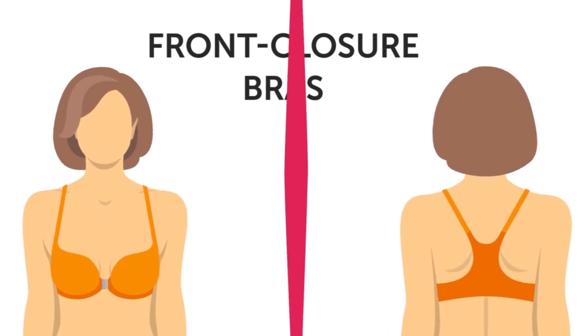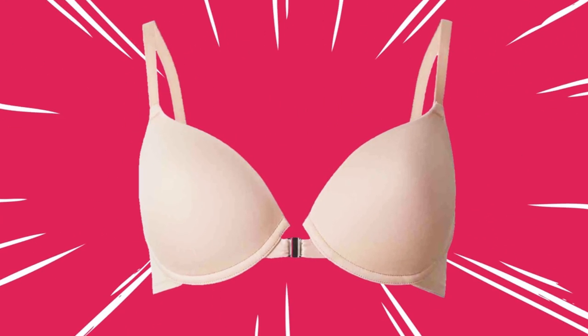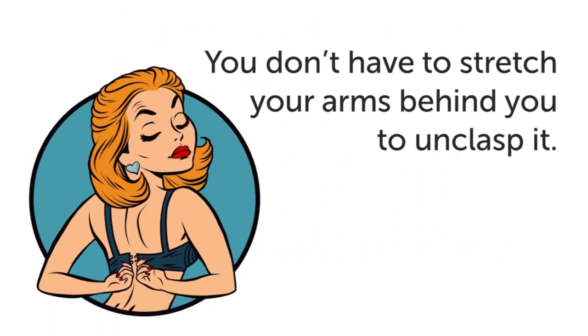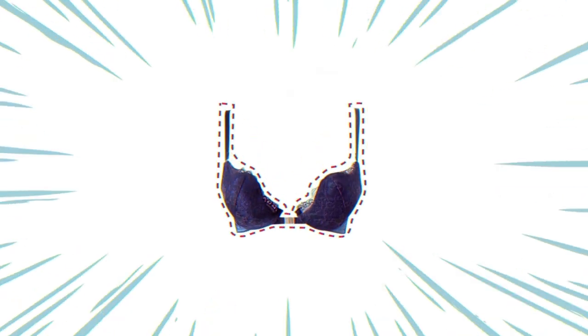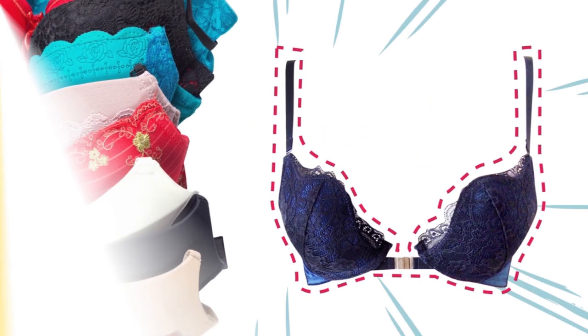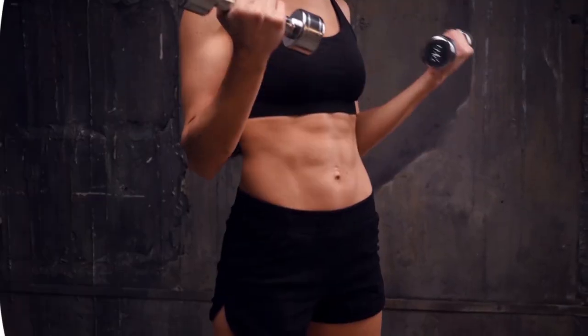Two: front closure bras. Front clasp bras open and close from the front instead of the back. While this feature offers no benefits health-wise, it's a little easier to take on and off since you don't have to stretch your arms behind you to unclasp it. Plus, they're just as comfortable as other everyday bras and they add a nice spice to your bra routine.